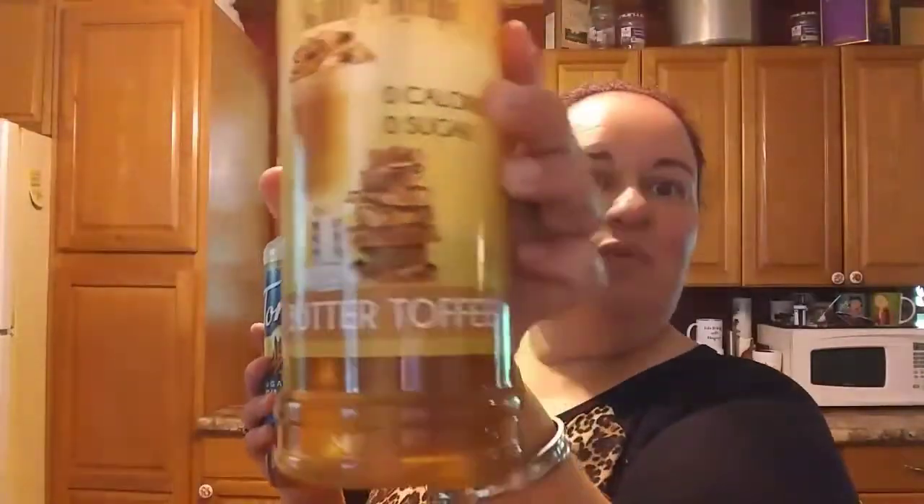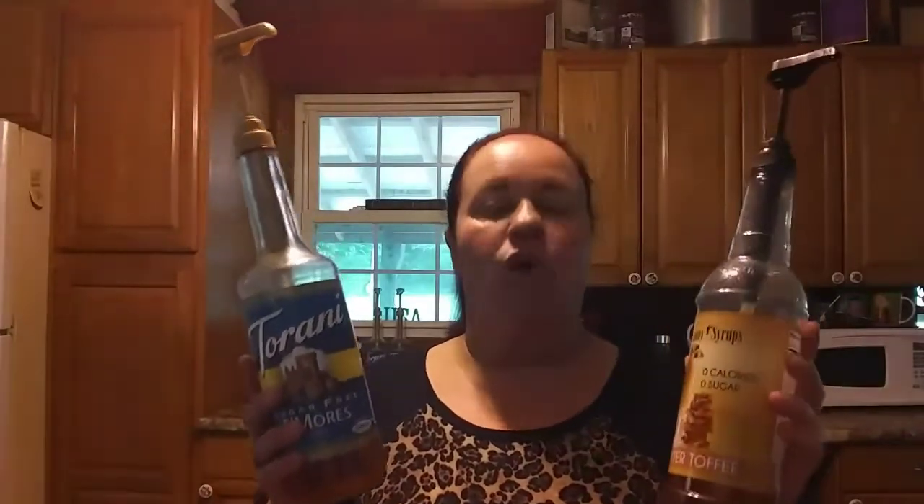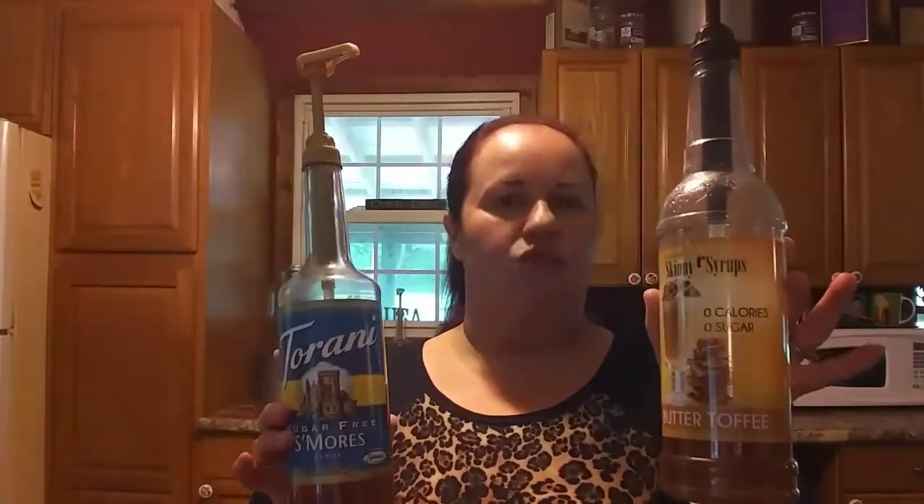That goes the same for the Skinny Syrups too. The butter toffee is very good in coffee, teas, and cooking. So it's a toss-up of what you're wanting. But for cost effectiveness, Skinny Syrup is a better deal because it has a higher concentration — so you're going to use less and get twice the amount of usage. Price-wise at a resale shop, they're the same $3.98 a piece.